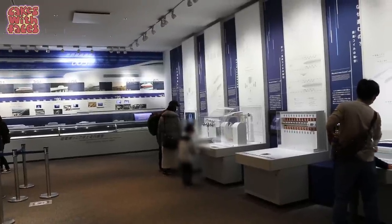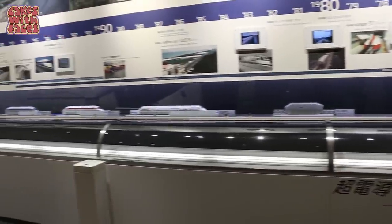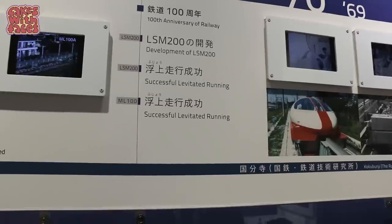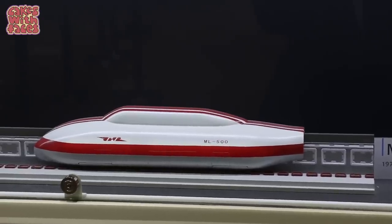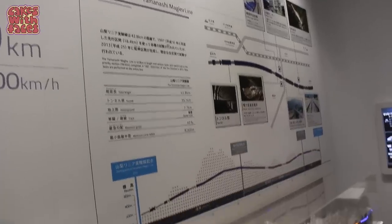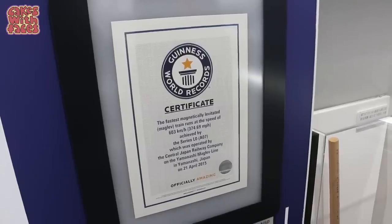The displays in this room explain how magnetic levitation works, how it moves the train along, and how the train floats. These are models of all the prototypes they've built over the years. They did successful levitating running in 1972. I didn't realise any maglev trains are driverless — they're controlled by a central control office and can continue even if there's an earthquake because the magnets keep them in the middle of the track.